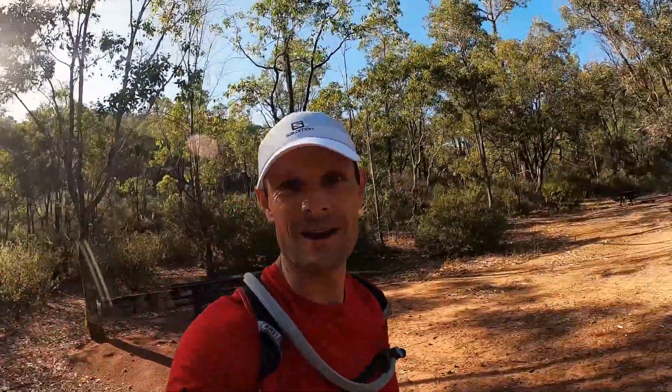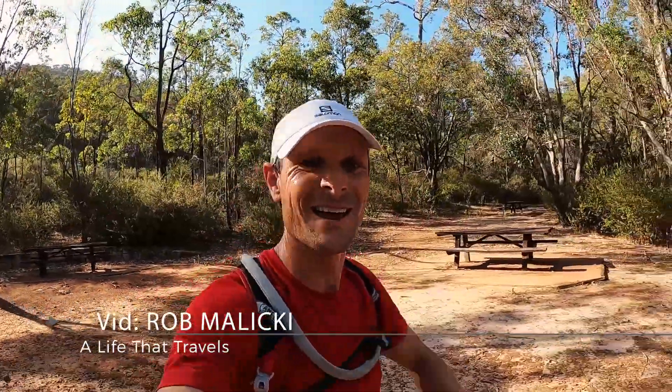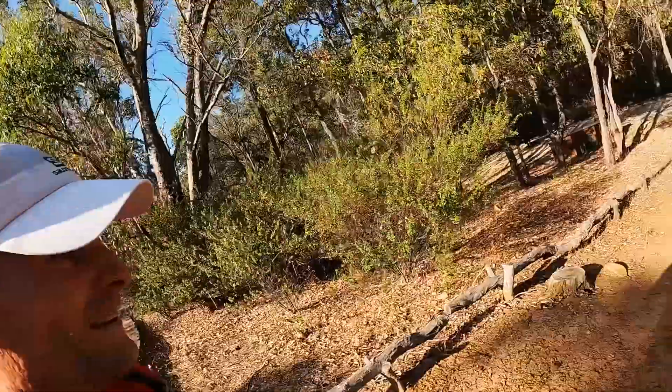That is Kitty's Gorge done and dusted. Whatever you're getting up to today, I hope it's a good one. Remember, it is always a beautiful day to go running. 1,000 k's done for the year. Let's go get coffee. Happy New Year.